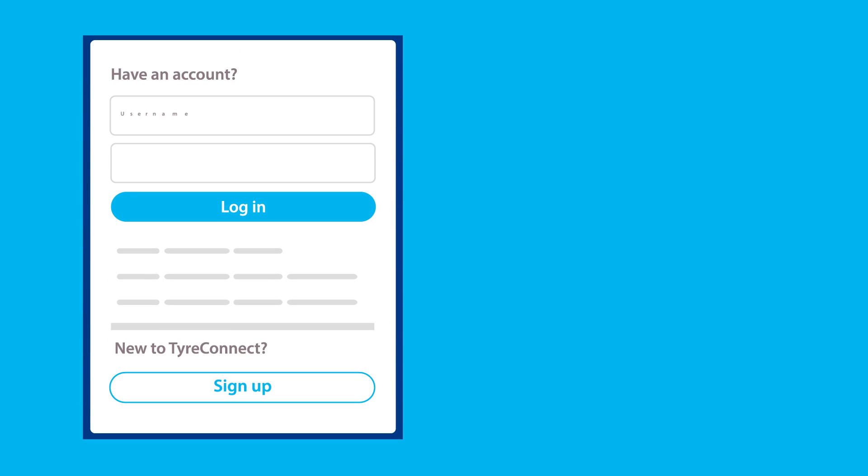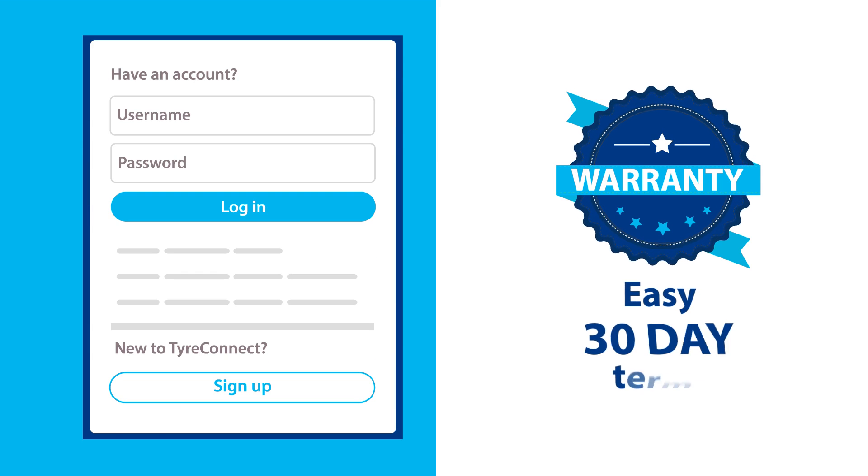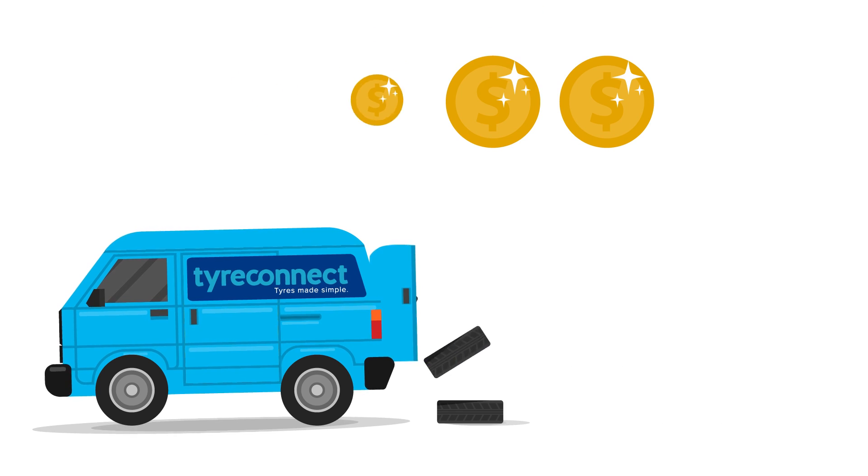You deal with just one account, get the full manufacturer's warranty on your purchases and benefit from our easy 30 day terms. And our rapid delivery comes at no extra cost.